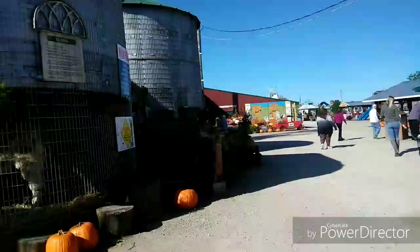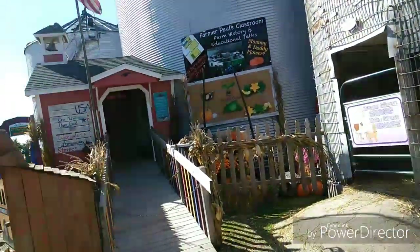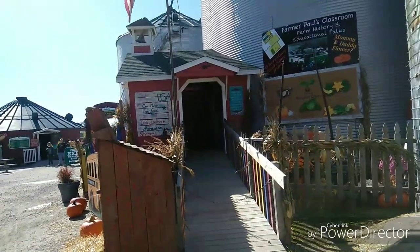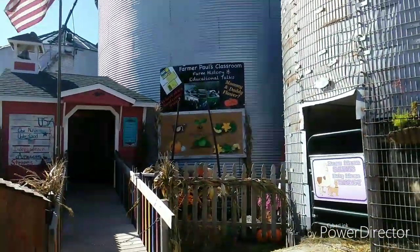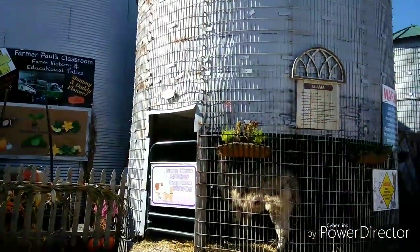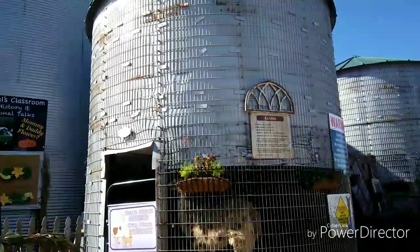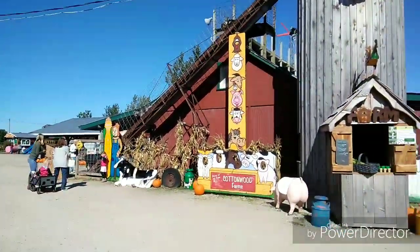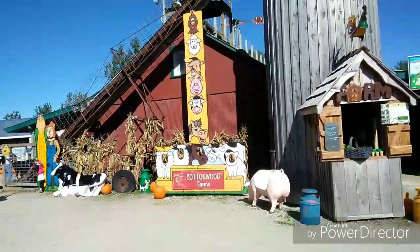And then they have some more pets. The llama's right there — that I'm going towards right there. That's the llama. Llama, no drama! And then I'm just showing everything that they pretty much have.